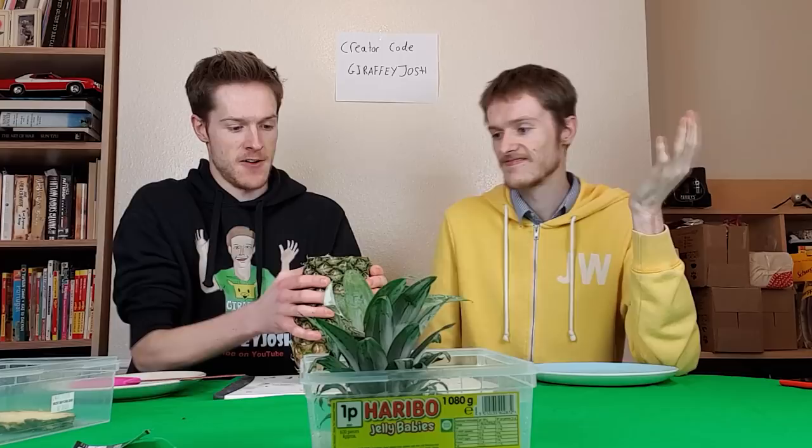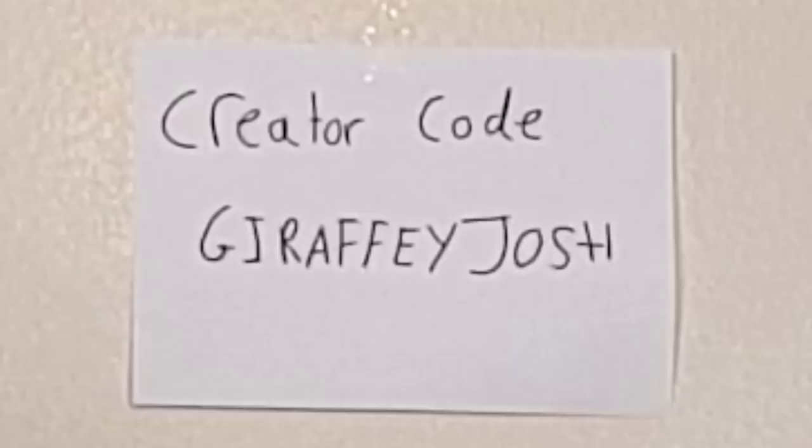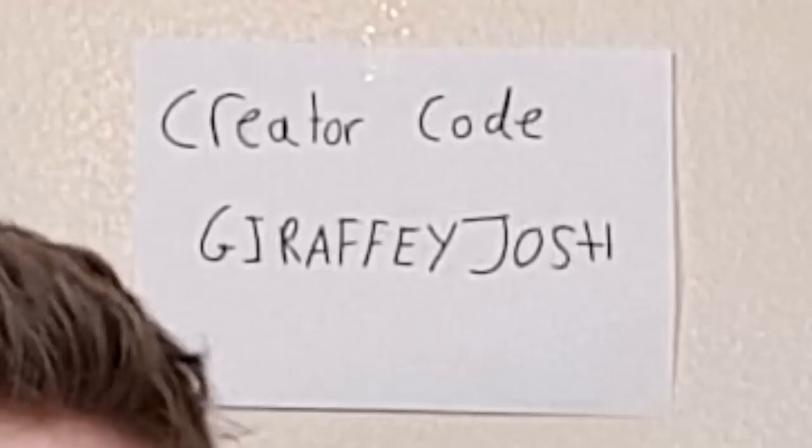It doesn't even work. Oh, that tastes nice though. So what I was thinking — on the TikTok video the guy cuts it at an angle first, so if we go down like this, then you're using a knife, which isn't what you're supposed to be doing. Oh, that's sour — it's rubbish.